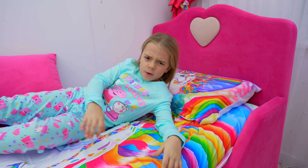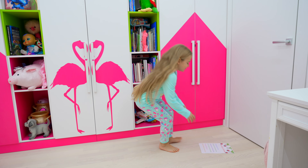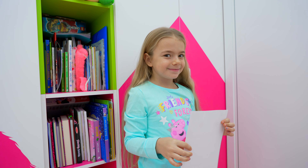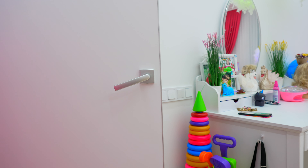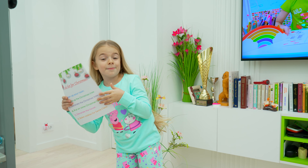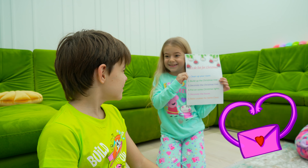What is this? A letter. I need help. Bogdan, look! Look Bogdan, we have a letter.